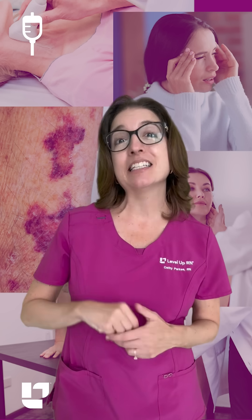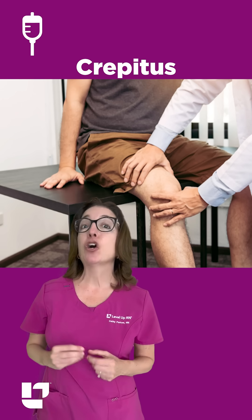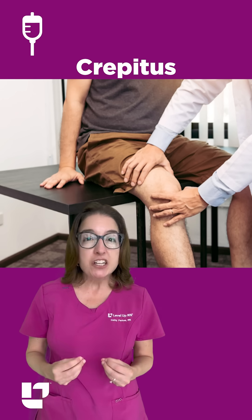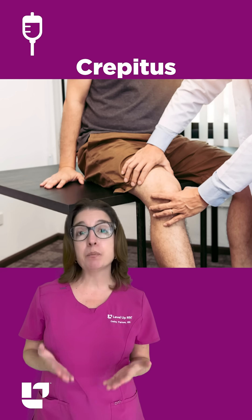Let's talk about five signs and symptoms that you definitely have to know in nursing school. First, we have crepitus, which is the crunching or grinding sound in a joint when it moves, and this is commonly caused by arthritis.